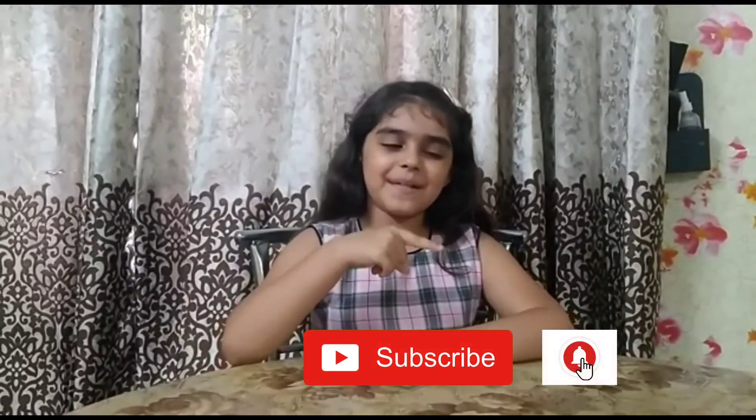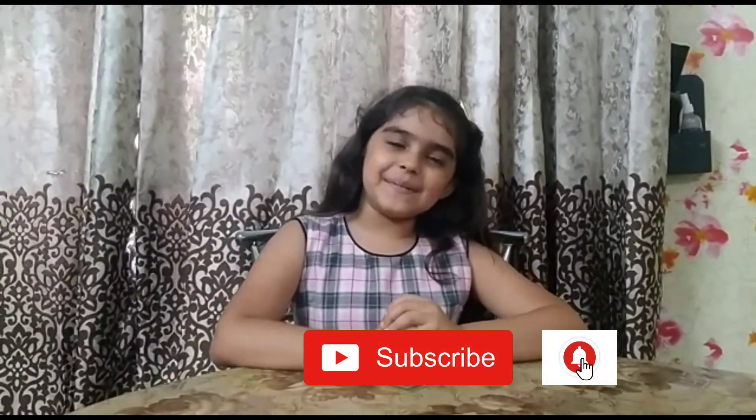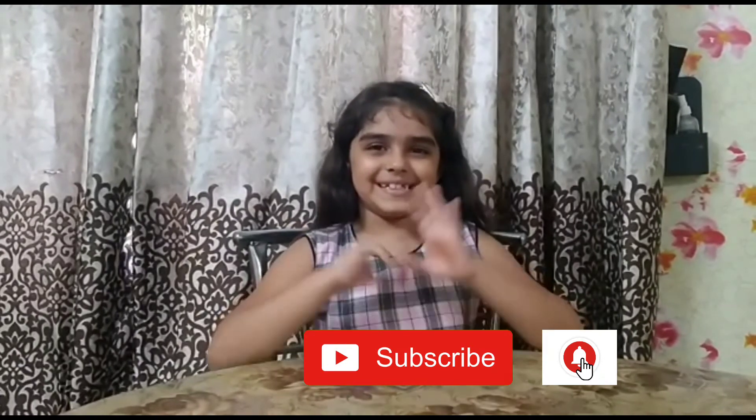Friends, I hope my video today was useful for you. Please like my video, subscribe to my channel, and share my video. There is a bell icon — please press it. Take care, bye bye, thank you for watching. Love you all, stay home, stay safe.